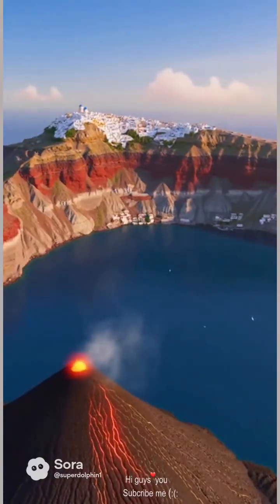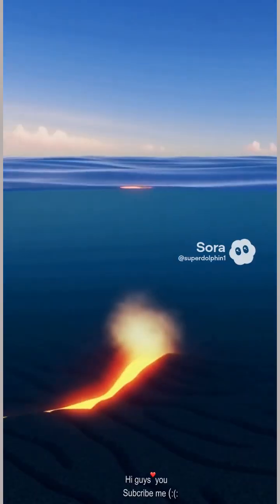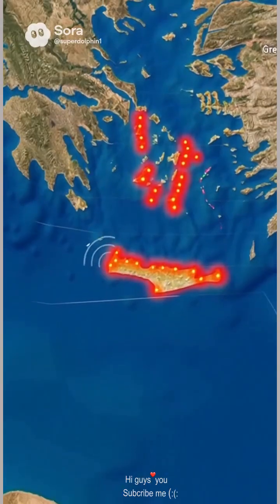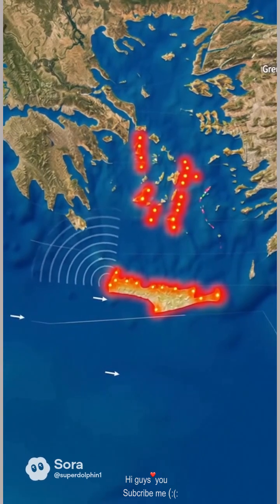Volcanoes help too, pushing islands up from the seafloor. Along Greece's southern edge, an arc of submarine volcanoes keeps oozing magma, building peaks that breach the waves. Over centuries, those newborn rocks harden, green over, and welcome villages, each a stepping stone in a fiery island chain.